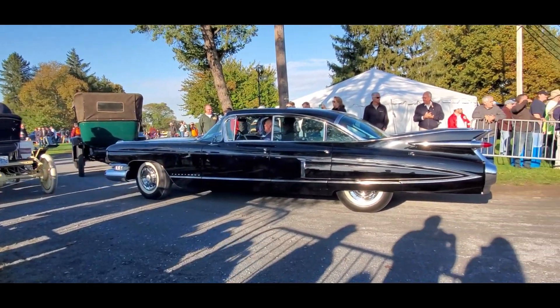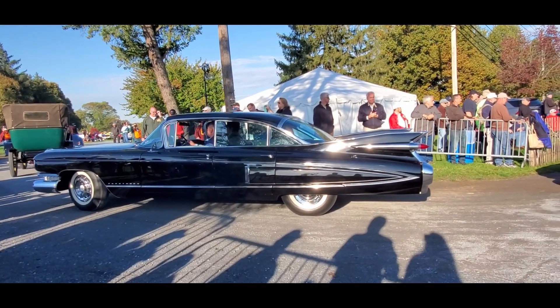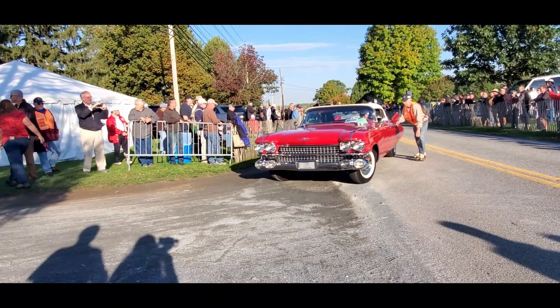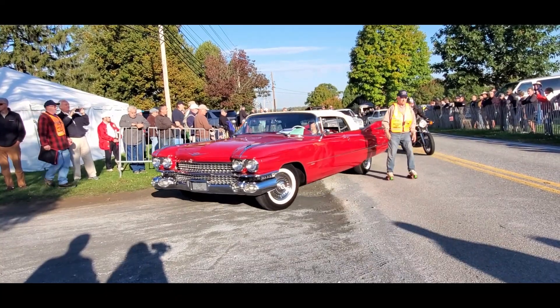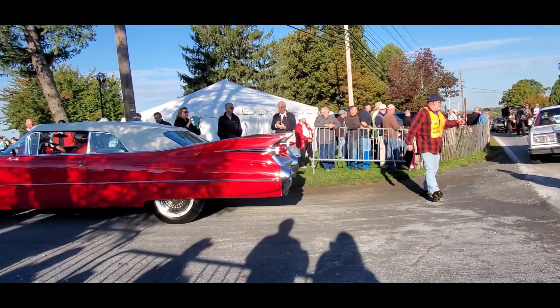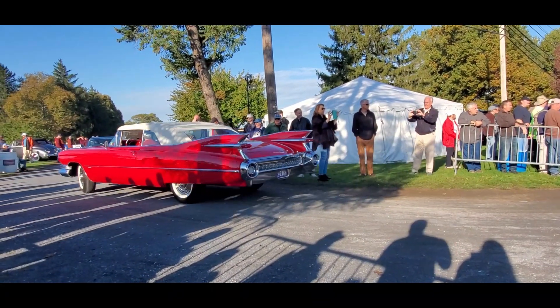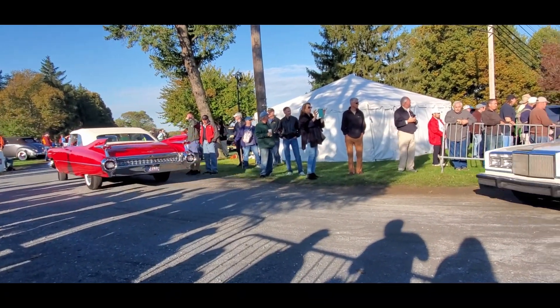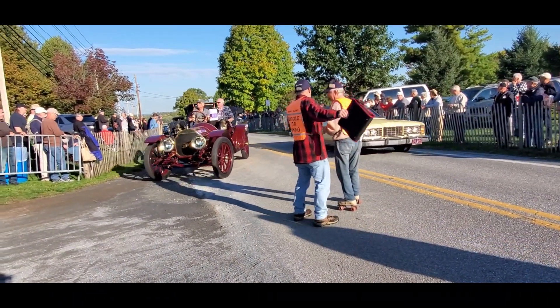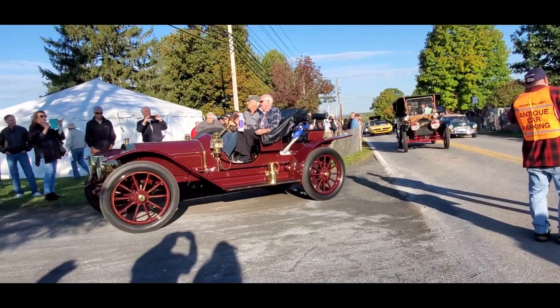Nice to have a small car. Now we're going to begin moving — we've got some other beauties back there. In red, it's just so nice. Look at that, so iconic. Another Pierce — that could be a Pierce Great Arrow.